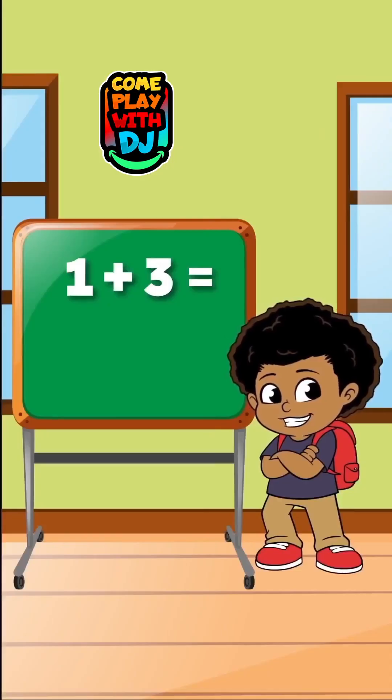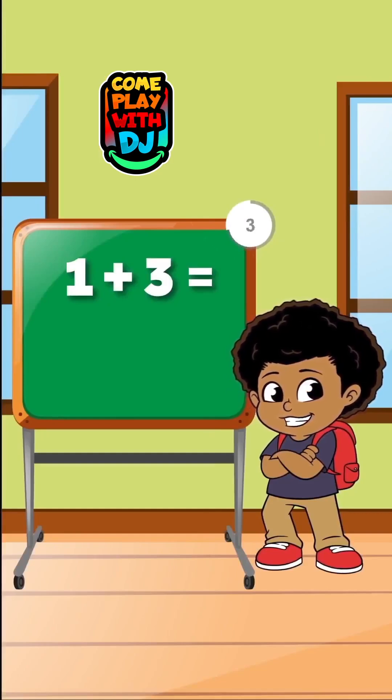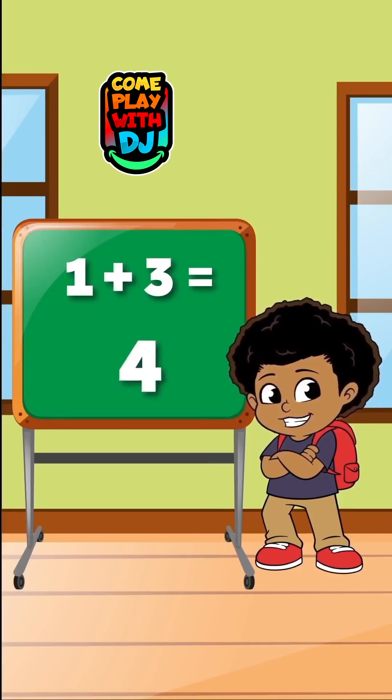What happens when we add 1 to 3? When we add 1 to 3, the result is 4.